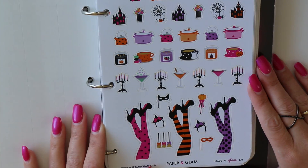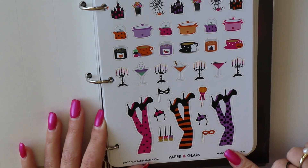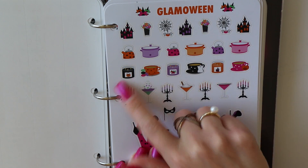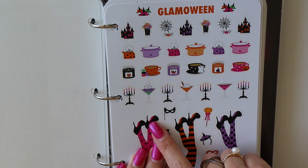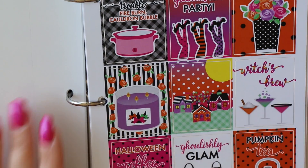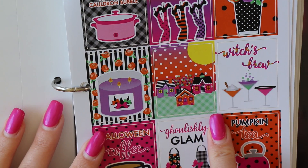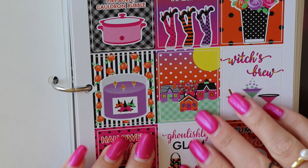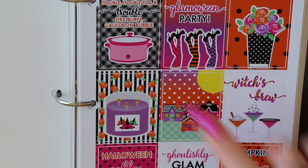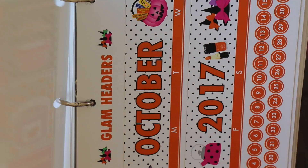Then we have Glamoween — how cute are these big leg stickers? These are going to be so cute on a sidebar; they're the decorative stickers we've been talking about. Then we have slow cooker stickers — I'm all about slow cooking in the fall. We've got more Halloween candles, Halloween cocktails, lots of fun. I'll zoom in — this one is a brand new sticker for this year. How cute is that little Halloween town? The Halloweentown movie was the inspiration, and then we have Halloween coffee and pumpkin tea.